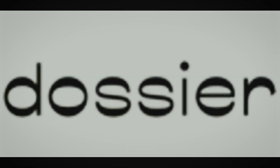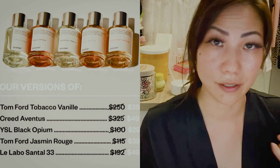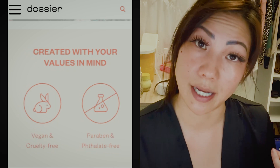This video is sponsored by the wonderful Dossier, so thank you so much. I was going to go ahead and get these perfumes but she credited me three perfumes, so I'm really excited because these are perfumes that I wanted to try. They sent me a total of seven bottles, so I am so happy. I'm also going to choose one to give away, so stay tuned.